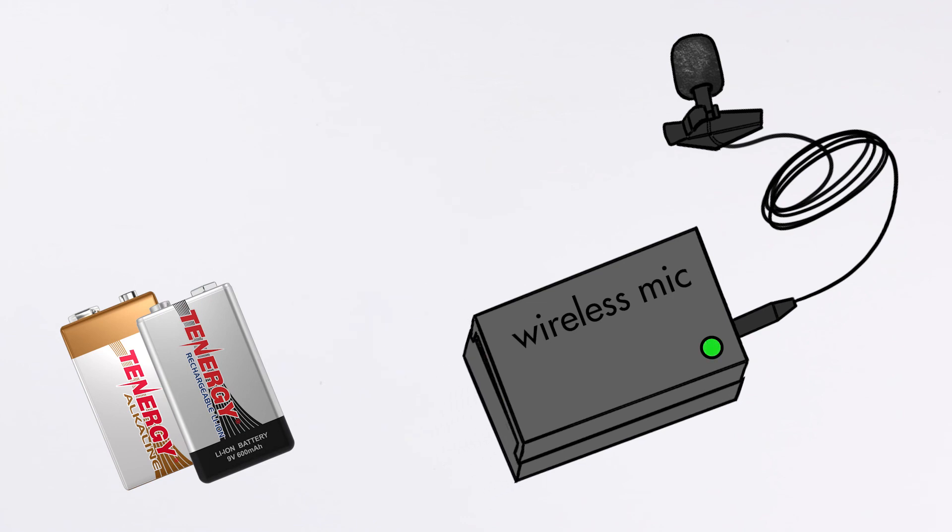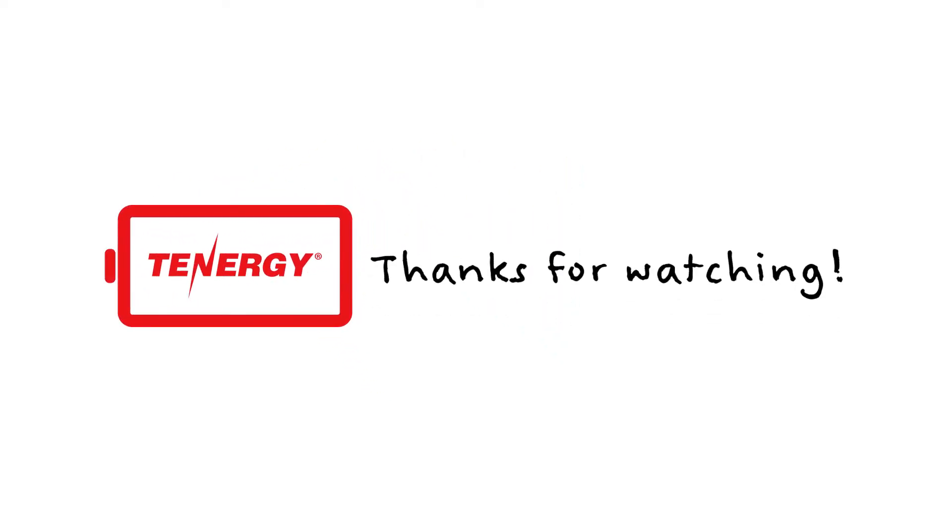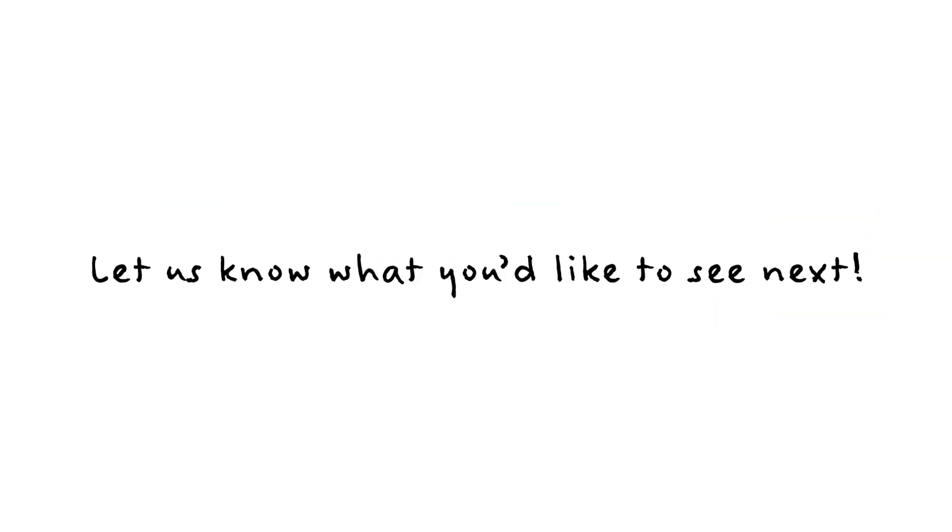And that's it for today's video. We hope you can now find the right batteries for your applications. If you have any questions or video suggestions please comment them down below, and don't forget to like and subscribe to learn new things every week. See you next time.